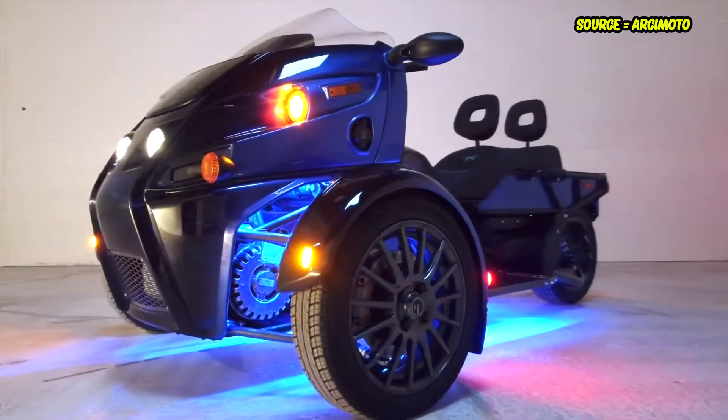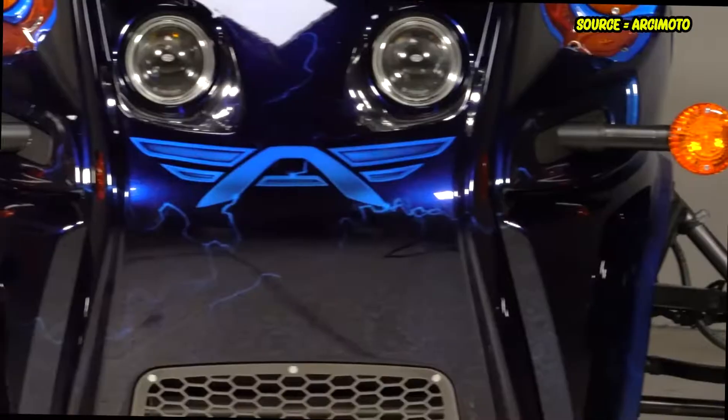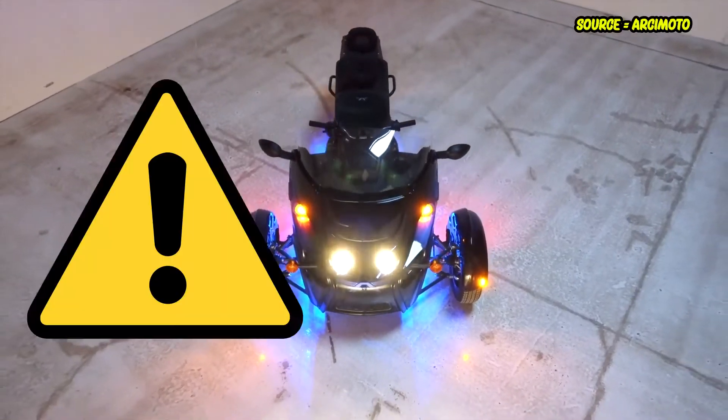The Roadster lacks a roof of any kind, which means that in some instances it can prove to be more dangerous.